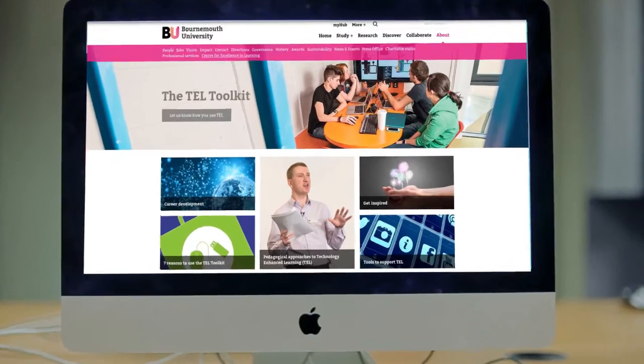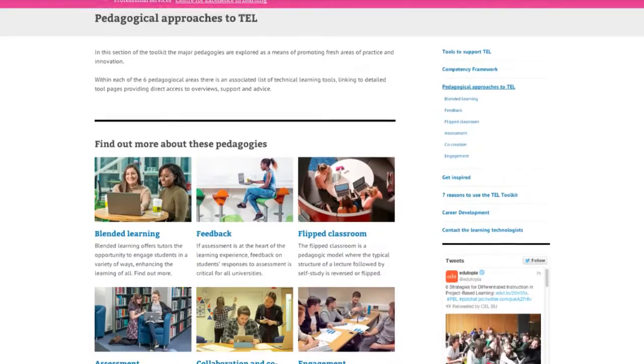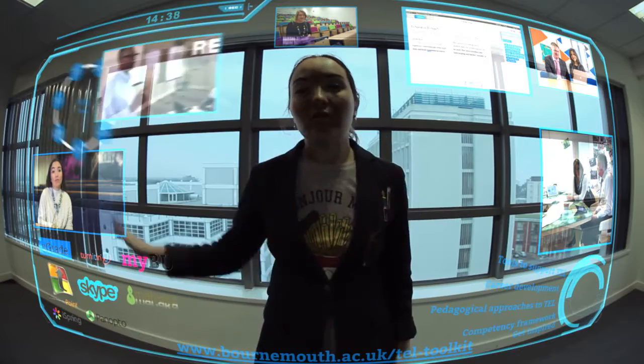This toolkit is designed to help everyone, from a first-time user to those browsing for new ideas. Created by BU staff for BU staff, it brings together everything you may need to know about the technological learning solutions available at Bournemouth University, all in one place.